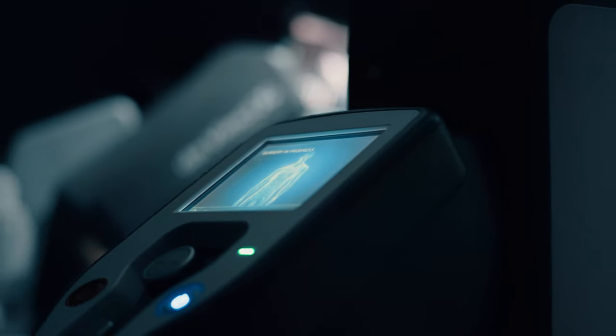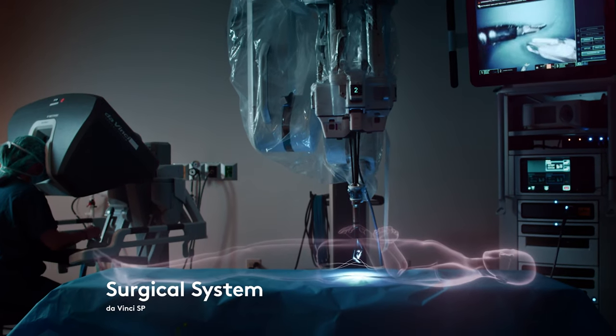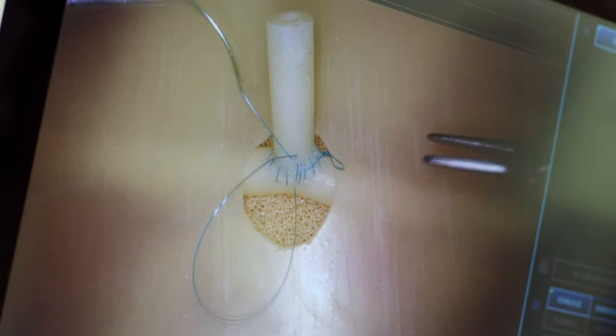Every now and then, an industry goes through a technology disruption. With surgery, that's come with the introduction of robotics. At Intuitive, we continue to push the envelope to make surgery better.